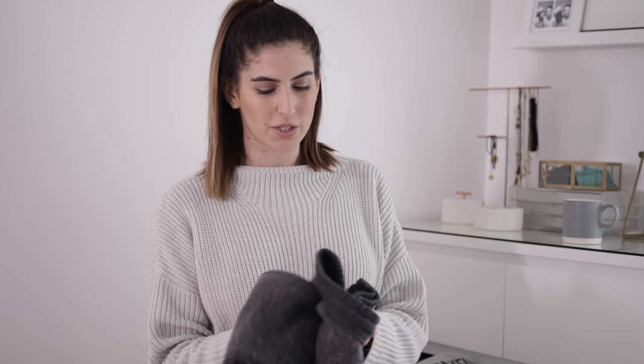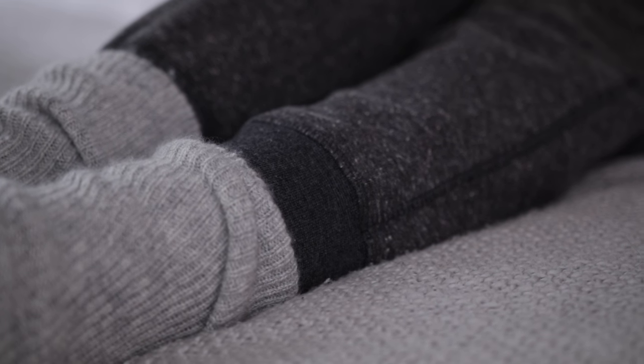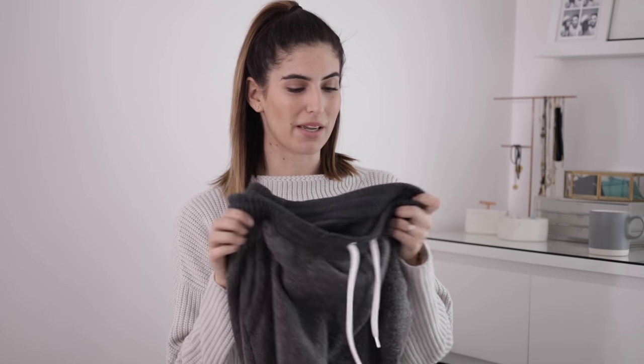The loungewear outfit I tend to wear when I'm working from home, which is slightly less pyjama-y, is normally my Topshop tracksuit bottoms. I got these last year but I'll try and link something similar down below. I love these - they're dark grey and kind of speckly, really warm with a furry inside. I like tracksuit bottoms that are elasticated on the ankle - they're not as flattering but they feel cosier and they don't drag on the floor.